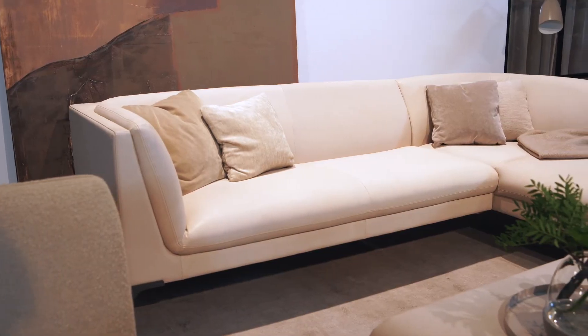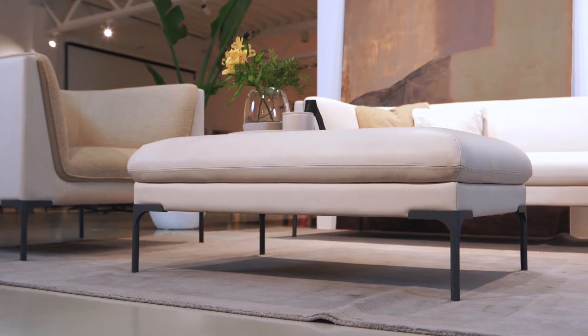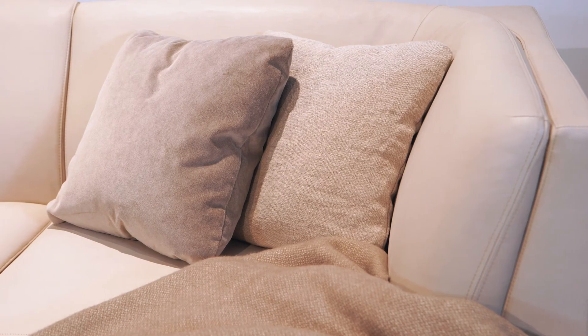The last combination of Frey is a three-seater sofa with a chaise longue and a footstool. All elements are made in aniline natural leather. Please look how clean and modern it looks in this light color of leather.